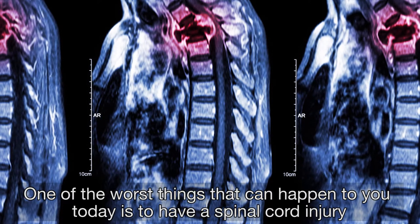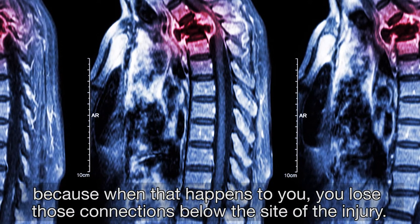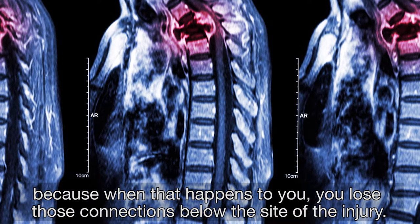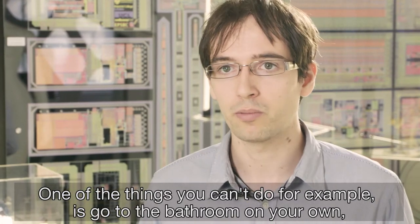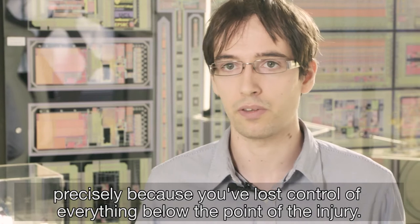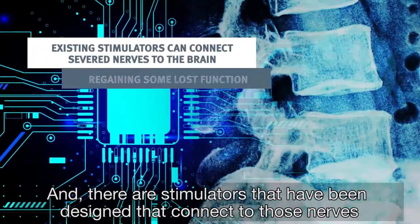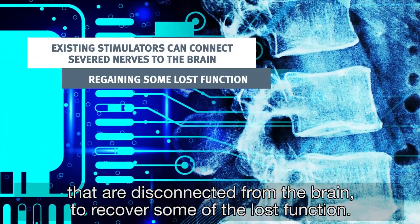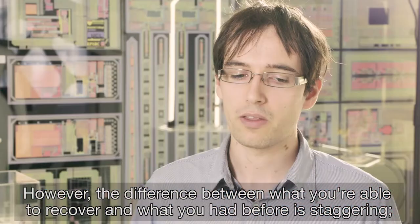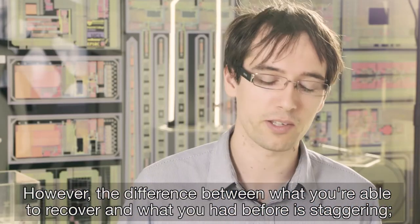One of the worst things that can happen to you today is to have a spinal cord injury, because when that happens you lose those connections below the site of the injury. One of the things you can't do, for example, is go to the bathroom on your own, precisely because you've lost control of everything below the point of the injury. There are stimulators that have been designed that connect to those nerves that are disconnected from the brain to recover some of the lost function. However, the difference between what you're able to recover and what you had before is staggering.